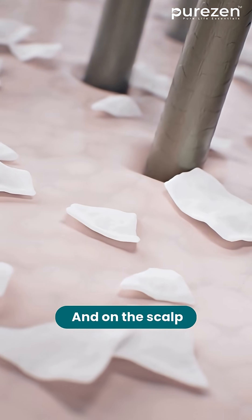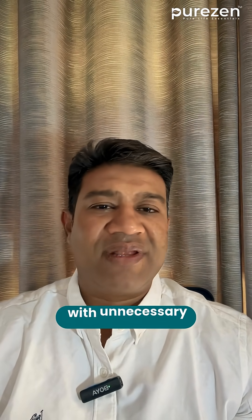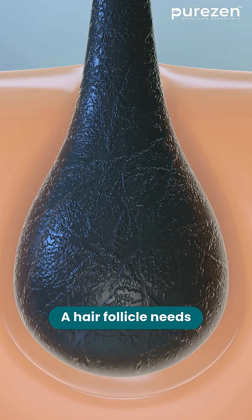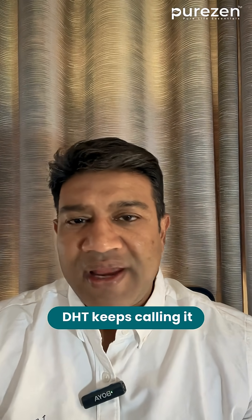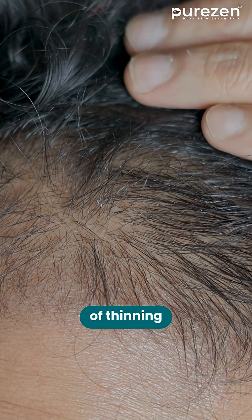And on the scalp, DHT behaves like the boss no one asked for — the one who keeps interrupting your work with unnecessary urgent meetings. A hair follicle needs uninterrupted time to complete every growth cycle, and DHT keeps calling it away early. Shorter growth time means finer strands, resulting in that slow, subtle look of thinning.